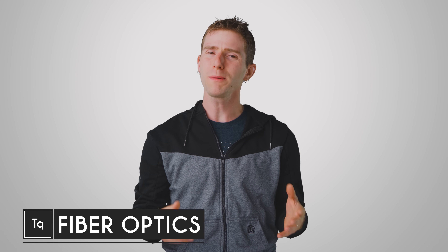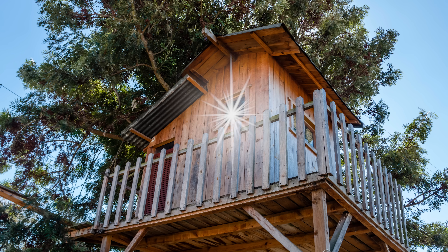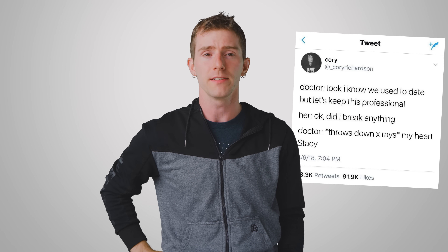If you've ever built a tree fort, you've probably also tried to send a secret message to your friend using Morse code and a flashlight. And fundamentally, fiber-optic networking works in the same way, encoding data in pulses of light that travel around the world carrying our phone calls, business conferences, and important internet data.